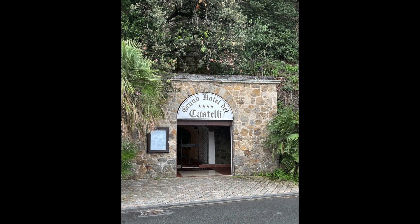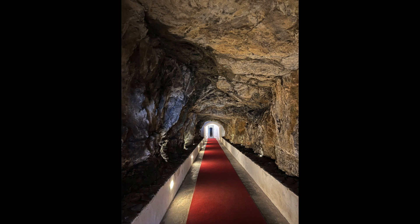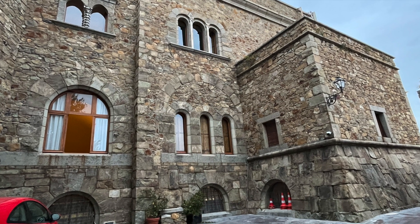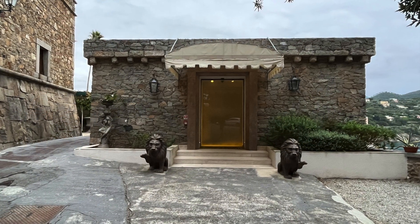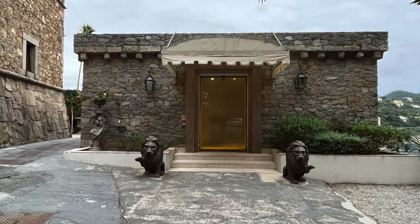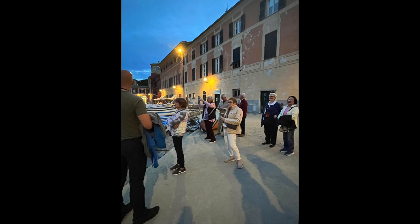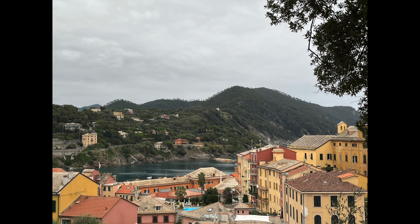We then moved to our second home for two nights — Hotel De Castelli in the city of Sestri Levante on the Italian Riviera. We rang to be admitted and then walked through a grotto to gain entrance to the property. This building was our home during our stay. Prior to dinner, Ivan, our tour director, took us for a walk around the area by our hotel.